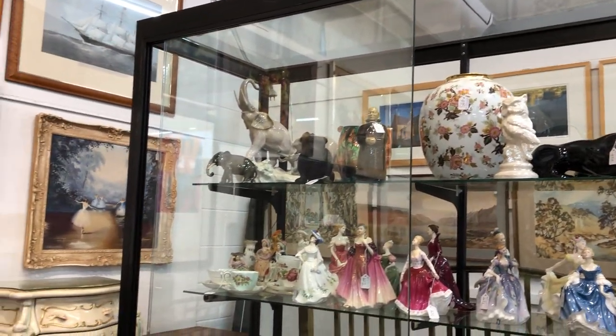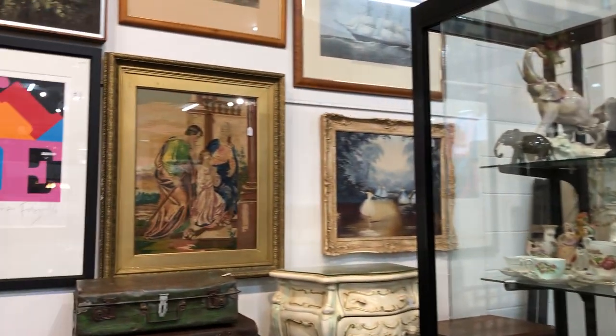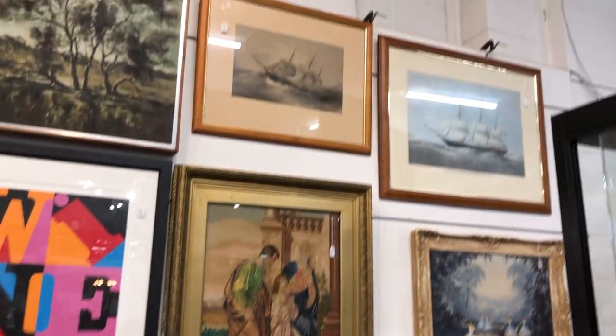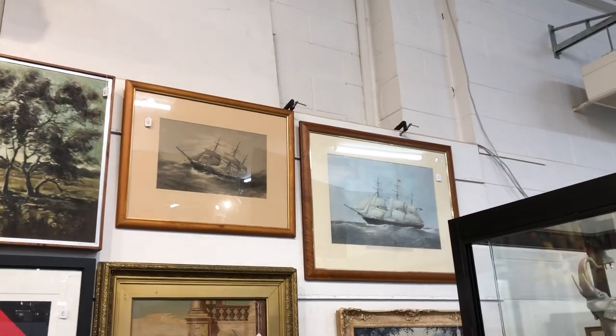Doulton figurines, looks like Limoges, maybe Shelley and Royal Albert. Another good lot of Doulton here. Kalto at the top of the German figurines. The embroidery is certainly 19th century. Other good ship studies, other aquatint engravings.